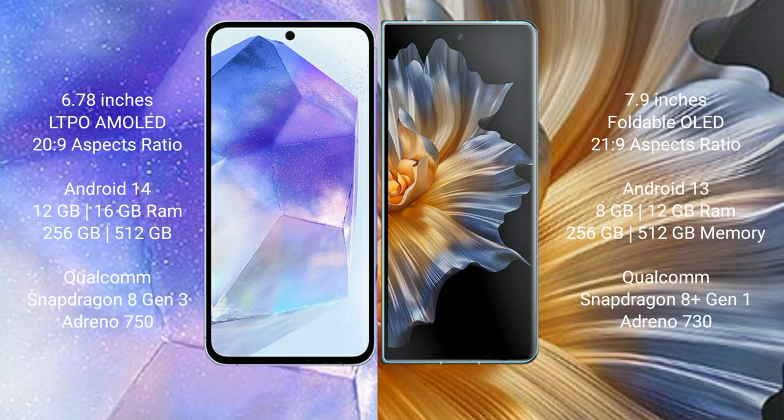The Asus Zenfone 11 Ultra also offers 512GB internal storage, a Qualcomm Snapdragon 8 Gen 3 processor, and Adreno 750 GPU. The Honor Magic V comes with 8GB and 12GB RAM options, 256GB and 512GB internal storage, a Qualcomm Snapdragon 8 Gen 1 processor, and Adreno 730 GPU.